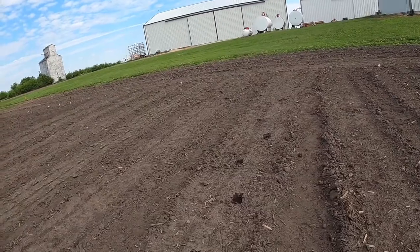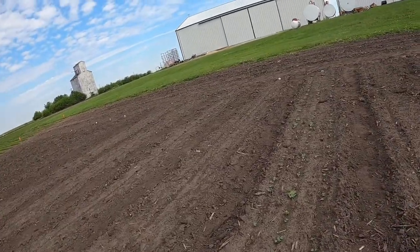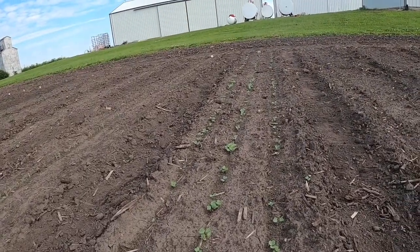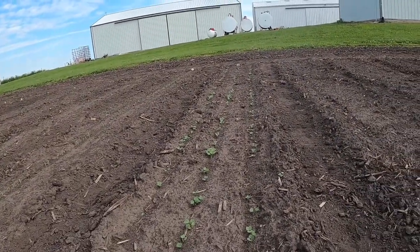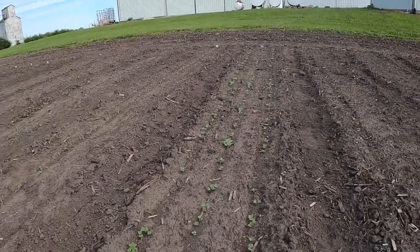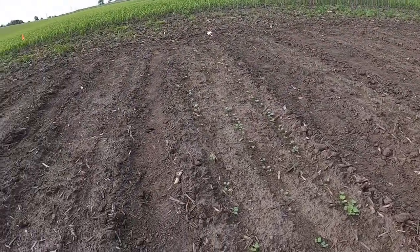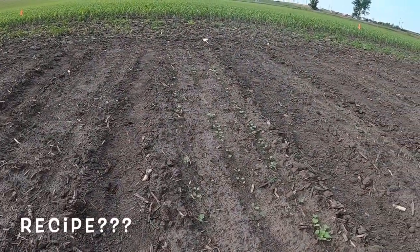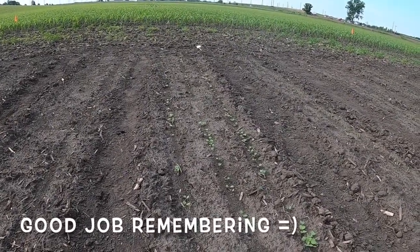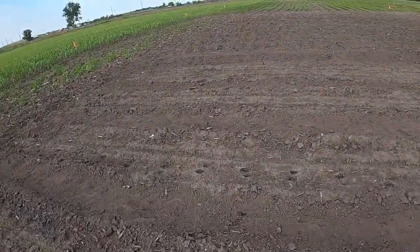The other thing we planted that has come up like crazy is radishes. We have an entire row of radishes — lots and lots of them. If any of you love radishes or have fantastic radish recipes, let us know, because we're going to have plenty.